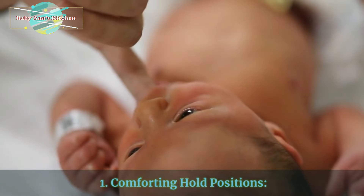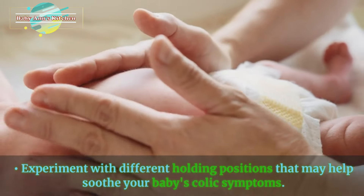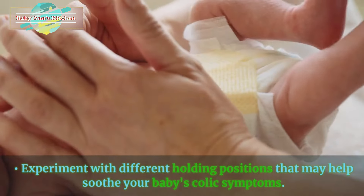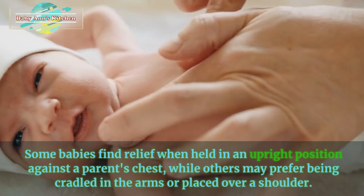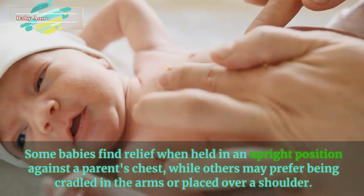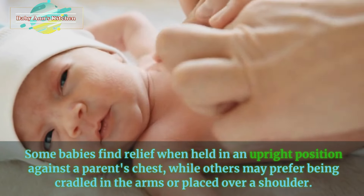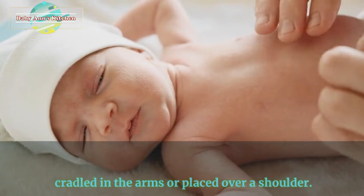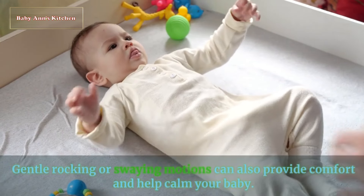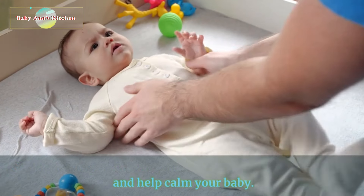1. Comforting hold positions. Experiment with different holding positions that may help soothe your baby's colic symptoms. Some babies find relief when held in an upright position against a parent's chest, while others may prefer being cradled in the arms or placed over a shoulder. Gentle rocking or swaying motions can also provide comfort and help calm your baby.